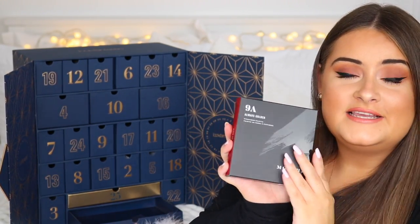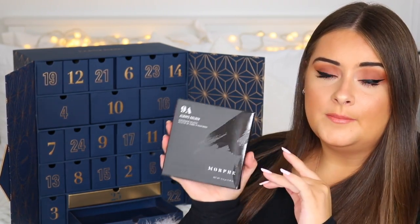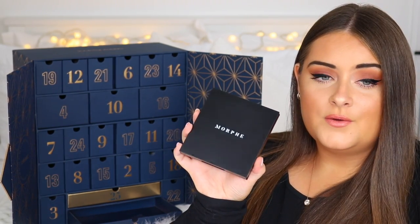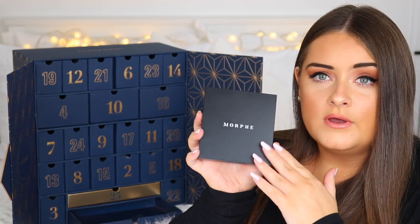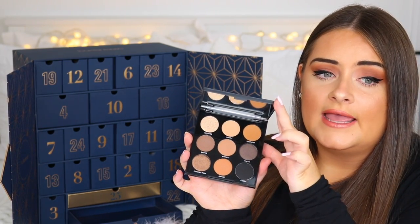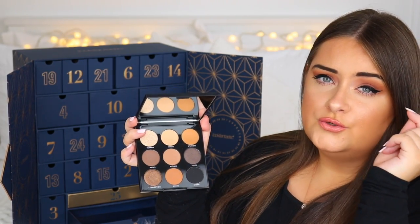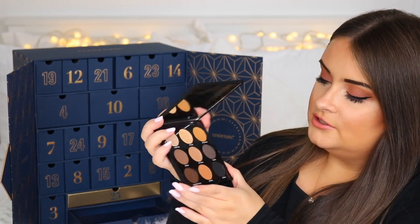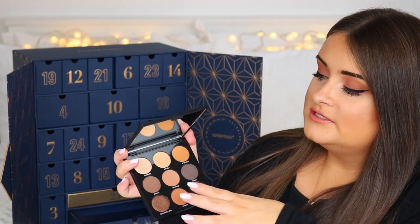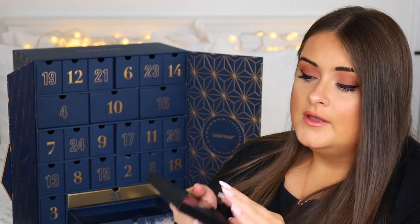The first product is from Morphe — it's the 9A Always Golden eyeshadow palette. I absolutely love Morphe; the eyeshadows are incredible. The palette has amazing everyday wearable shades, plus some black and grey smoky shades for the outer corner of your eyes. It has simple black packaging and works for many different skin tones and eye colours. One of my favourite eyeshadow brands!